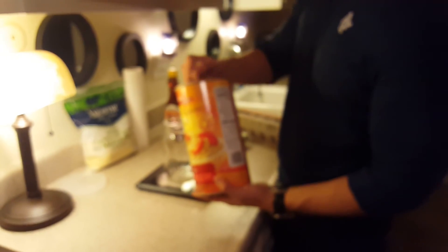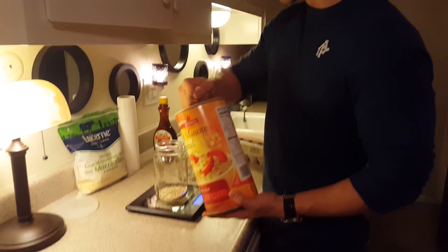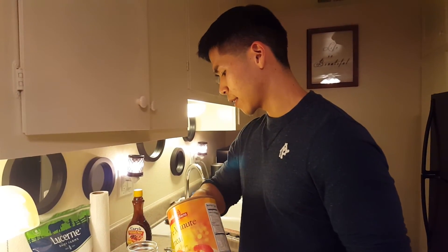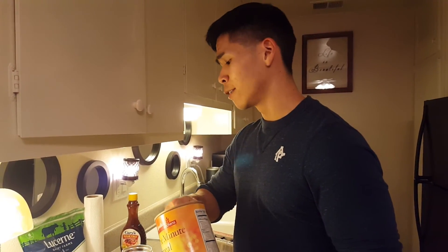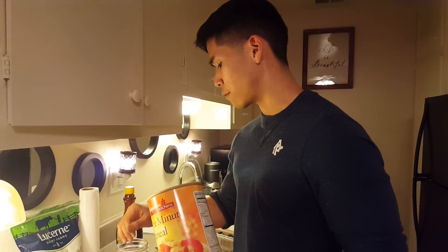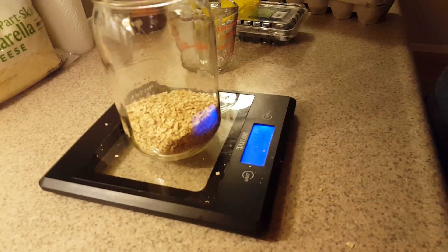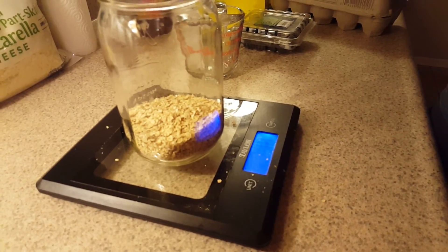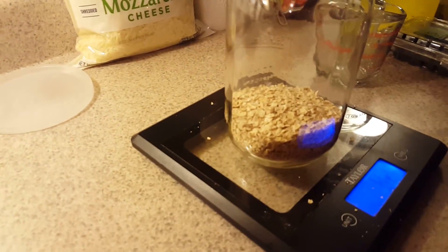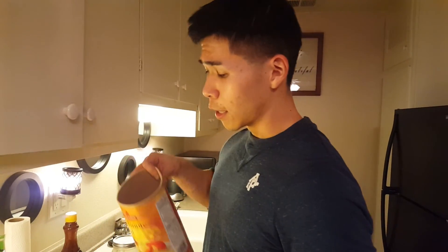80 grams is going to give me 54 grams of carbs, 10 grams of protein, and 5 grams of fat. So I'm going to put 80 here - 82, same thing. It's okay if you're off by about 2 or 5, that's fine. So my oatmeal is done.